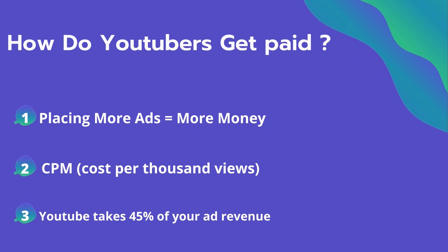So how do YouTubers get paid? They make money by placing ads on their videos, and placing more ads equals more money they can make. The second thing is CPM — it means cost per thousand views. It's the amount an advertiser pays to have his ad in your video.